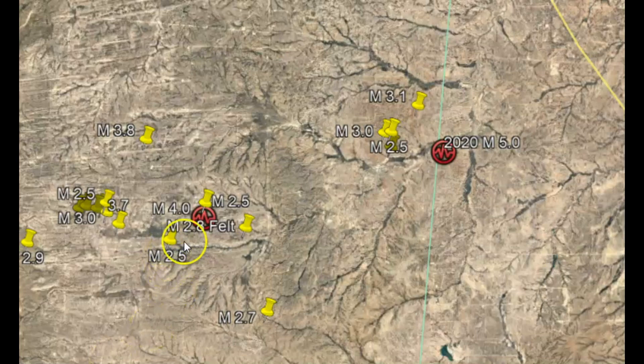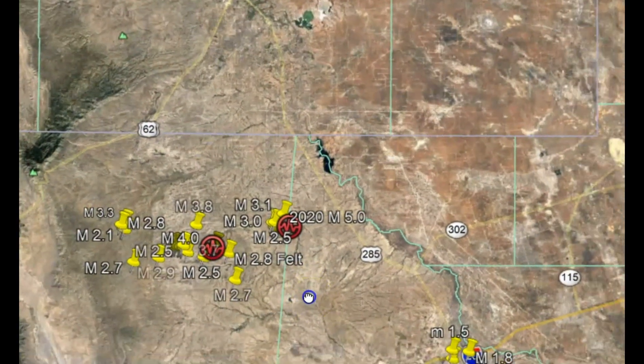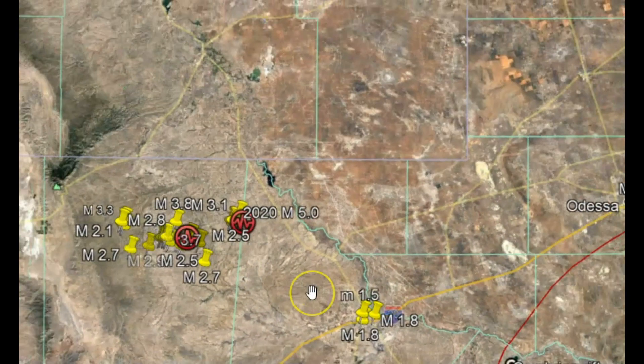Using Google Earth here you can see the 4.0. It's not far from last year's earthquake on March 23rd of 5.0, and it's along or close to the mid-continental failed rift system.